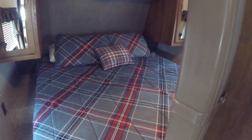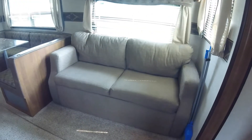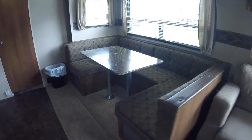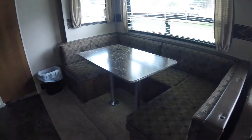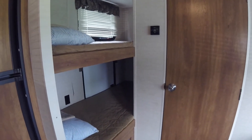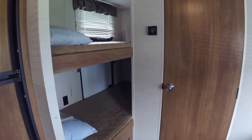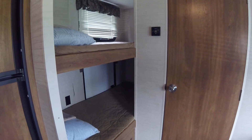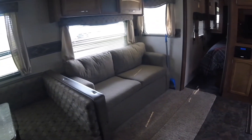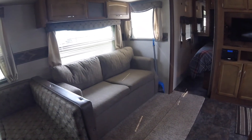The trailer has a queen size bed that sleeps two people. The couch folds down and sleeps two additional people. The dinette folds down and sleeps two more people. In the back there are double bunk beds that sleep two more people. The trailer is stocked with extra pillows and blankets, but you need to bring sheets or sleeping bags for the bunk beds. Additional sheets are provided for the dinette and for the couch. The trailer sleeps a total of eight people.